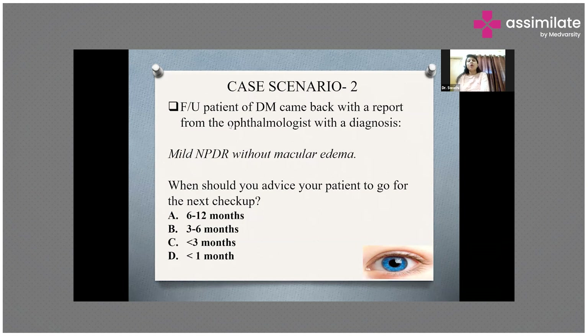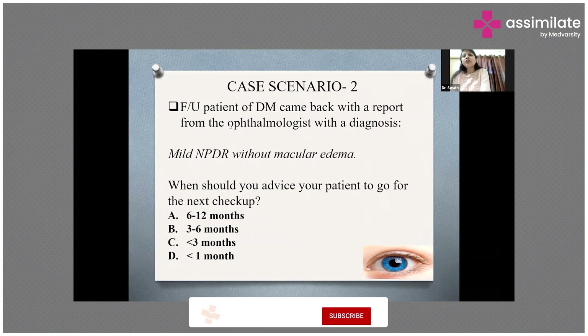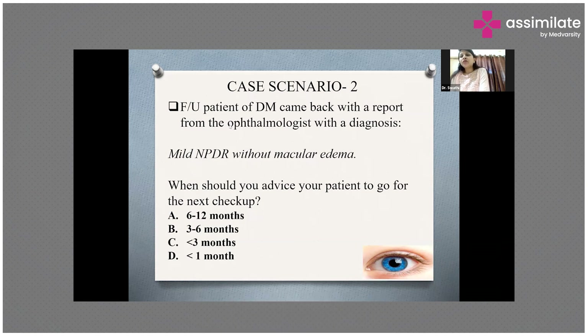If the patient is having moderate NPDR, call the patient 3 to 6 months later. If the patient is diagnosed with severe NPDR, call the patient in less than 3 months — in the next 2 to 3 months, make the patient undergo an eye checkup to check the condition of the retina. For very severe NPDR, call the patient again in a period of 2 to 3 months. If the patient has proliferative diabetic retinopathy, call the patient for the next eye screening in less than 1 month — he has to go for retinoscopy every month.